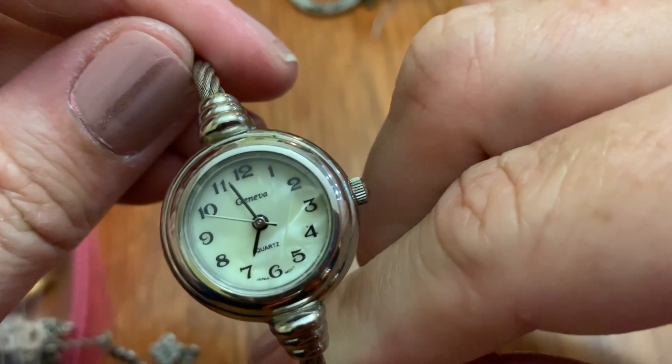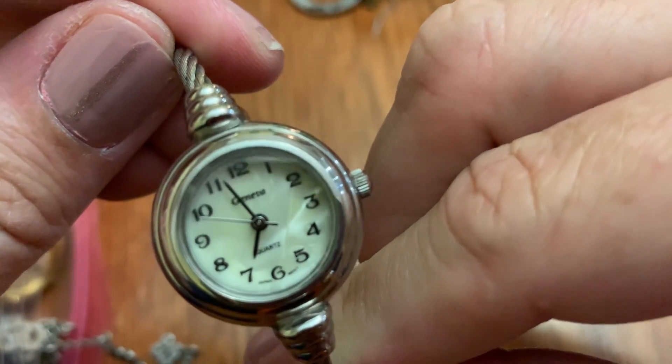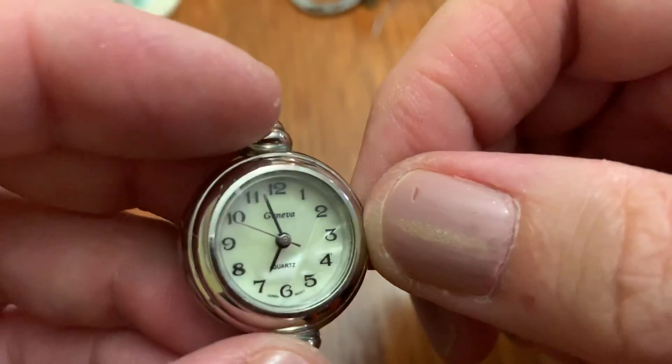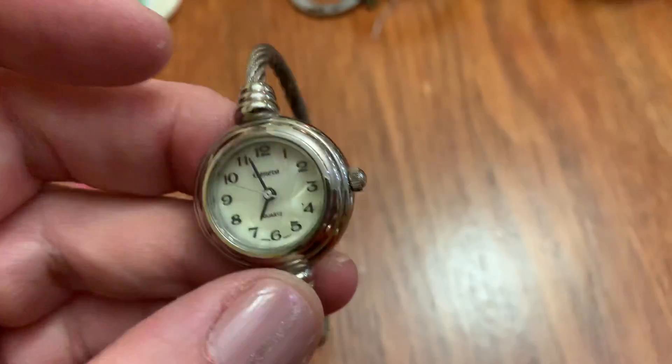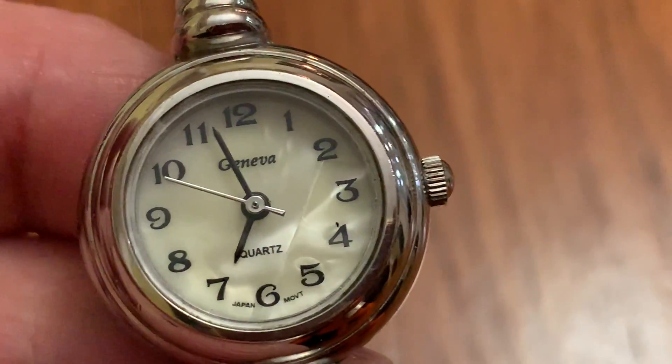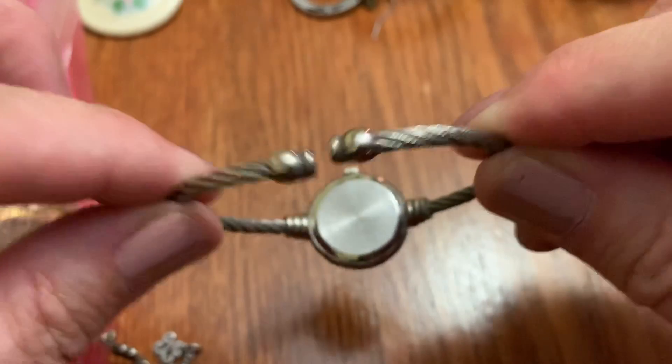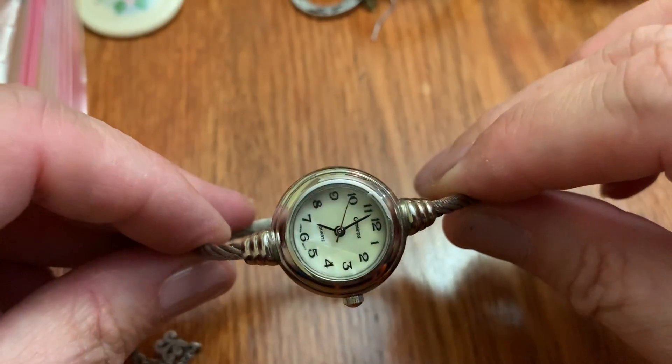A little watch. I think this is Geneva — does it? I'm terrible. Yep. A little wire-y, thin thing. It's a nice watch.